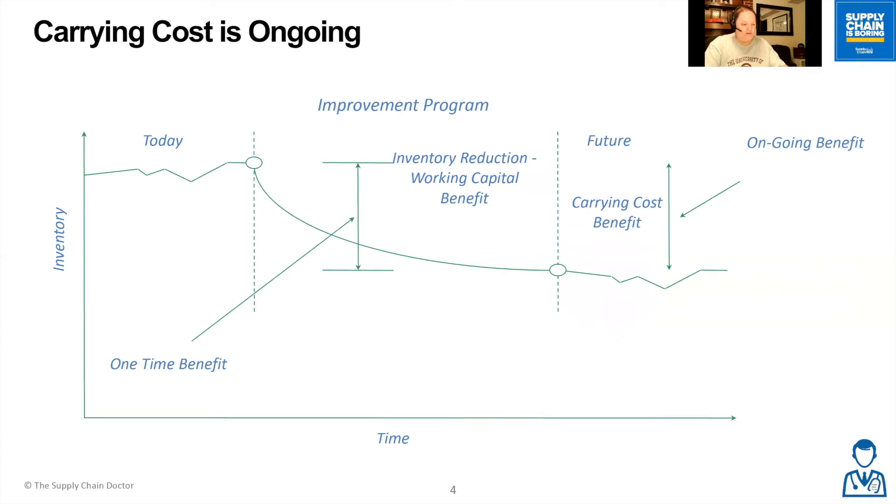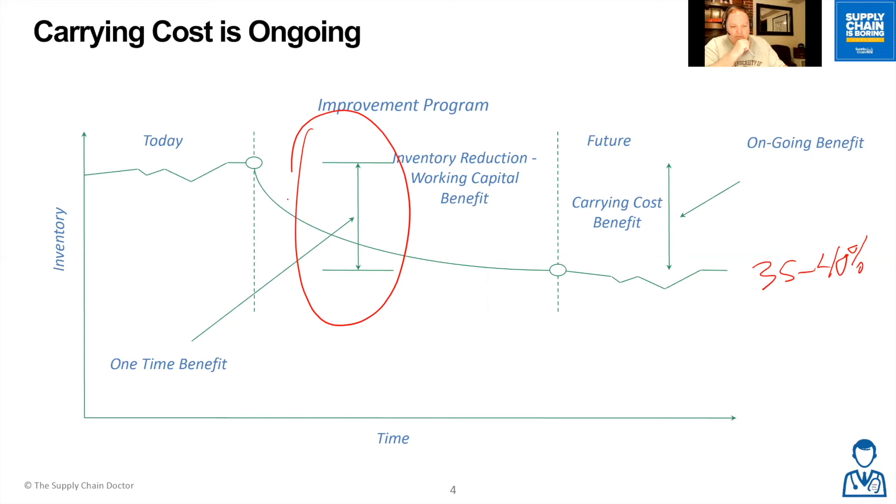It's also important to understand that carrying cost is a recurring cost that happens over time — you're paying for it every day you have inventory on hand. It's typically calculated on an annual percentage, so that 35 to 40% is looked at annually. You can see why companies are so anxious to reduce inventory.